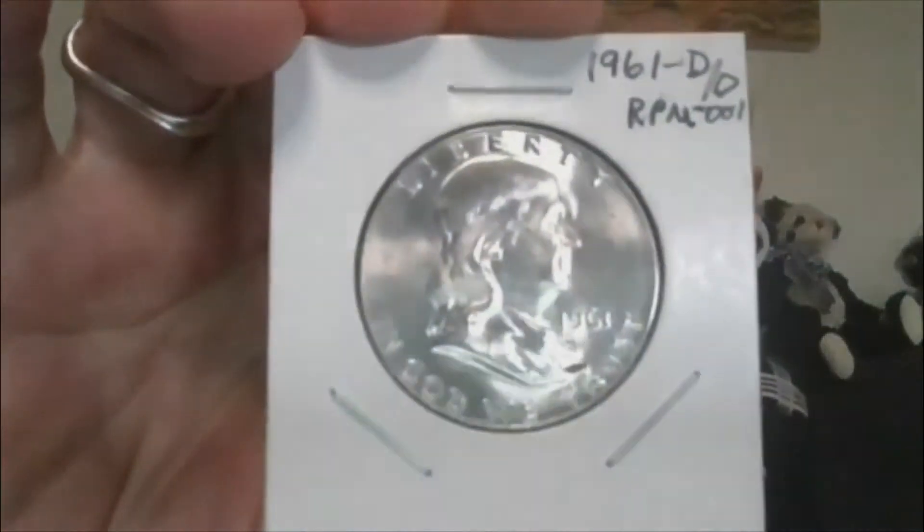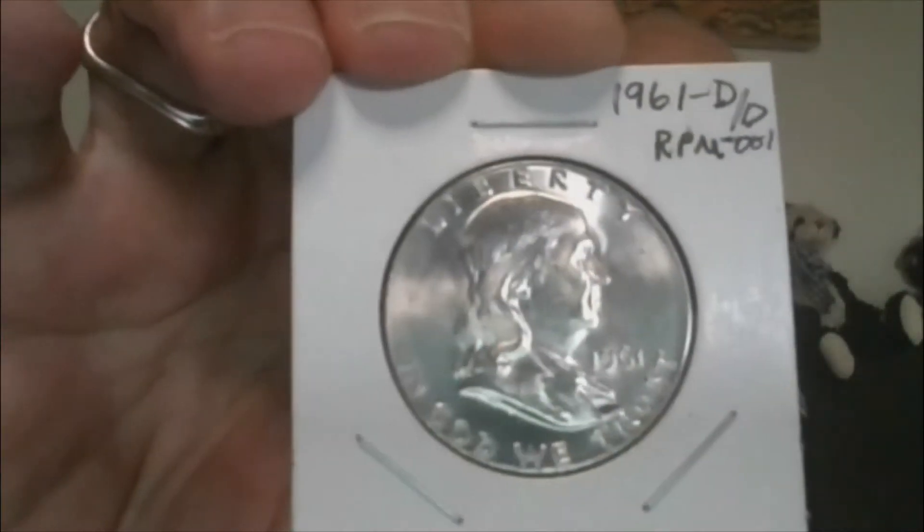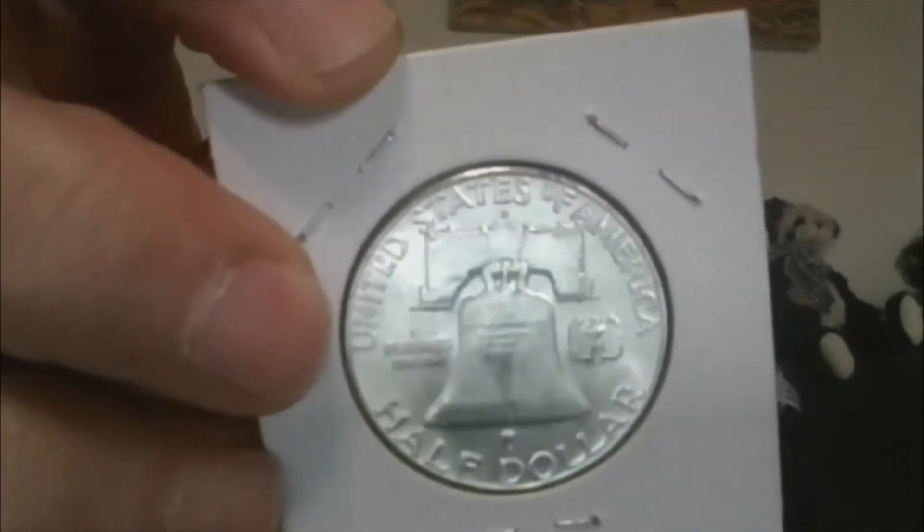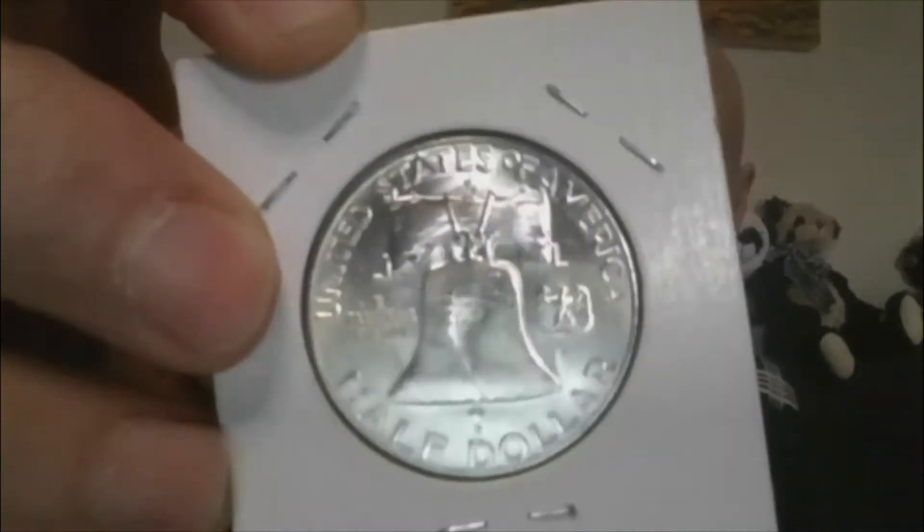Lot 13, we'll get into a Benji — a 1961 D over D RPM 001. It does have the D over D repunched mint mark, and I will show it to you under the scope.